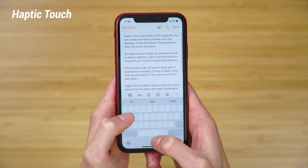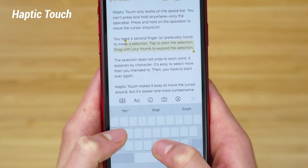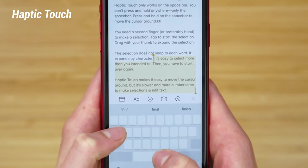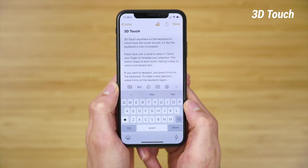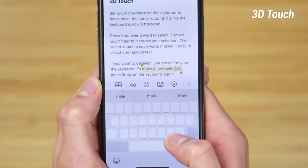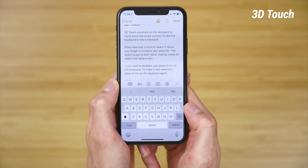With Haptic Touch, you need a second finger, or preferably a second hand, to make a selection. You tap to start the selection and then drag your thumb to expand it. The problem is that with Haptic Touch, the selection does not snap to each word — instead, it expands by character, making it easy to select more than you intend to, and then you have to start over. With 3D Touch, not only does it snap to each word, but if you want to deselect, you just press down firmly on the keyboard, and then to make a new selection, you press firmly again. With the shortcut of pressure sensitivity, 3D Touch makes selecting, editing, and writing a breeze on an iPhone — perfect for writing social media posts, sending texts, composing emails, or doing any other text-related activities.